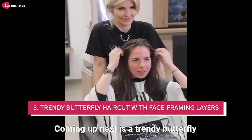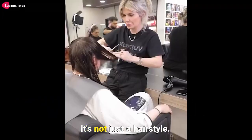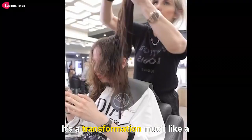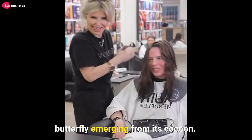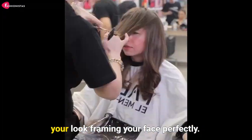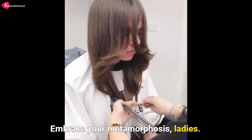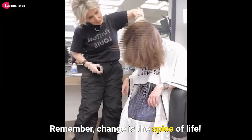Number five: coming up next is a trendy butterfly haircut with face framing layers. It's not just a hairstyle, it's a transformation, much like a butterfly emerging from its cocoon. This cut adds a softness and warmth to your look, framing your face perfectly. Embrace your metamorphosis, ladies. Remember, change is the spice of life.